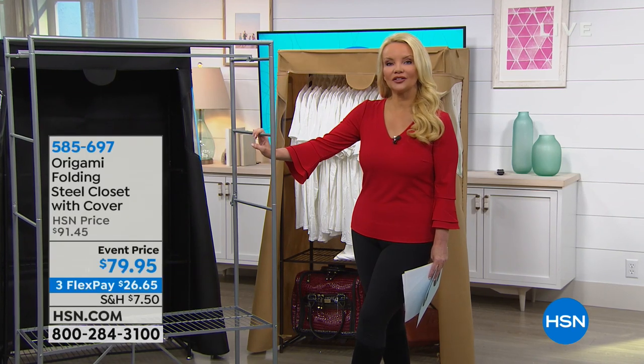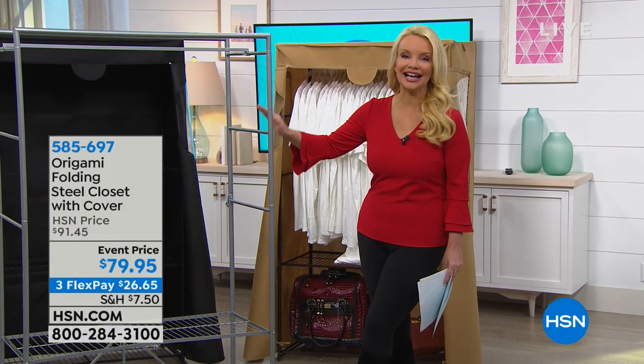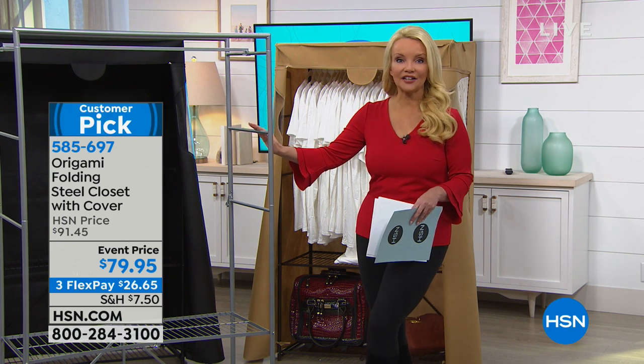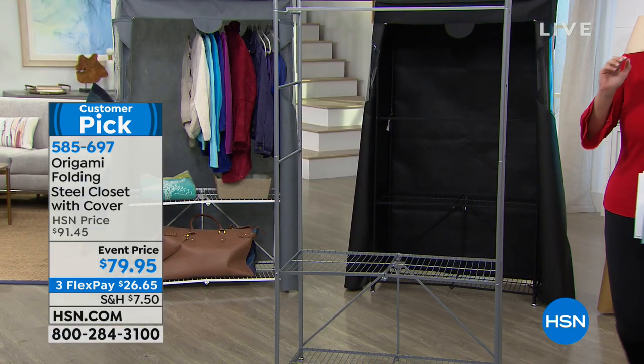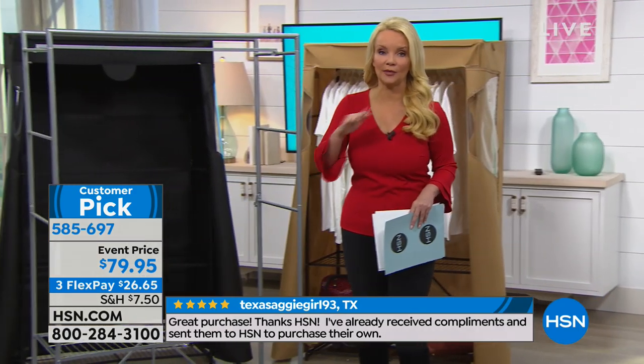Today in honor of the new year we're giving you an incredible discount. This is always $91 and change; today we're doing it at $79.95, and on FlexPay that's $26.65. Once you hit that $99 mark, you get free shipping on your entire order.